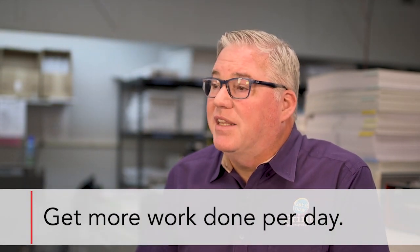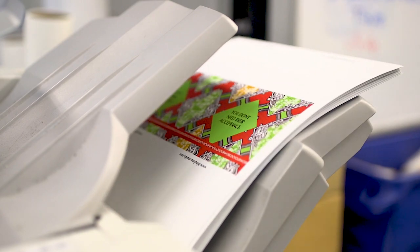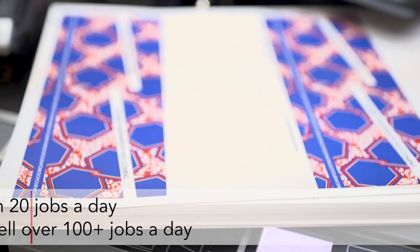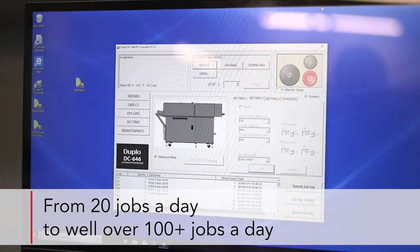We've automated the whole work process to be able to get more work out per day in less hours. When we started at Get It Now Print we were running about 20 jobs a day. Now we are well over 100 jobs a day using the automating software.